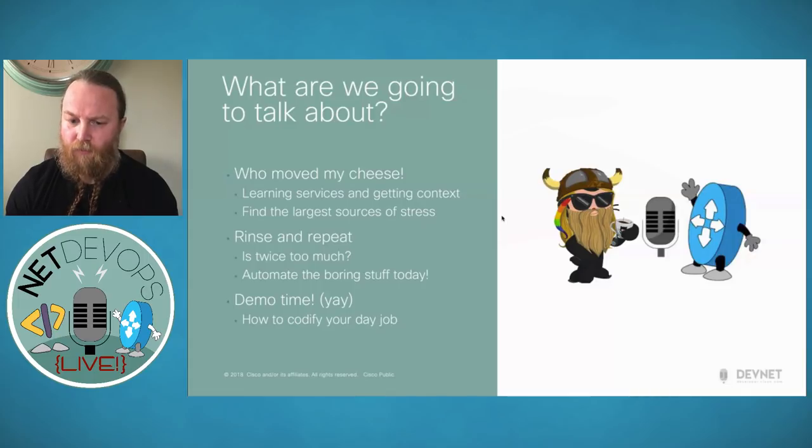That nicely moves us into the next section: 'Rinse and Repeat — It's Twice Too Much.' What I mean is, if you're doing something manually twice, should you automate it? I've read that if it took someone longer than 90 seconds to do manually, you should perhaps automate it. That might be aggressive for some, so ask yourself: how many times do I have to do things manually before I'd consider automating that challenge? We want to automate the boring, repetitive tasks, make them into a self-service model, and then move into everyone's favorite part — demo time.